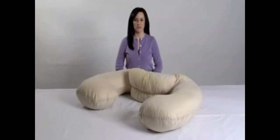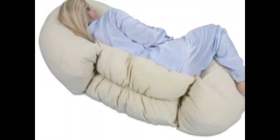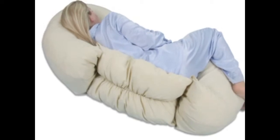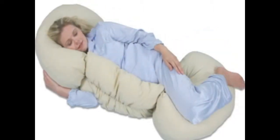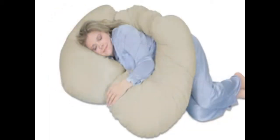Hi, I'm Leah with LeachCo, and this is our Grow to Sleep Self-Adjusting Body Pillow. The Grow to Sleep is a self-adjusting body pillow that was designed with a unique elasticized center to provide flexible support for a growing belly and customized comfort positions.